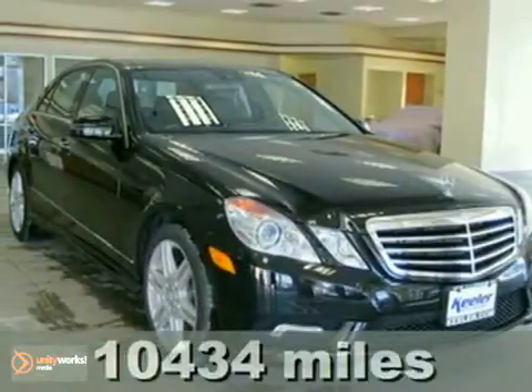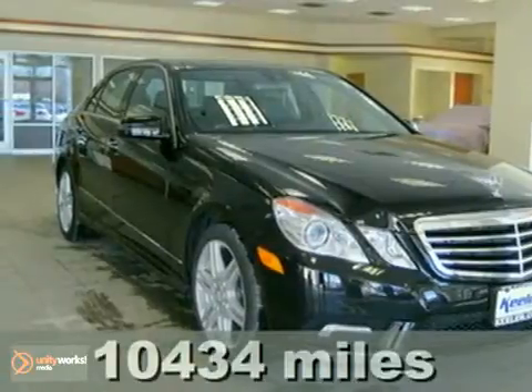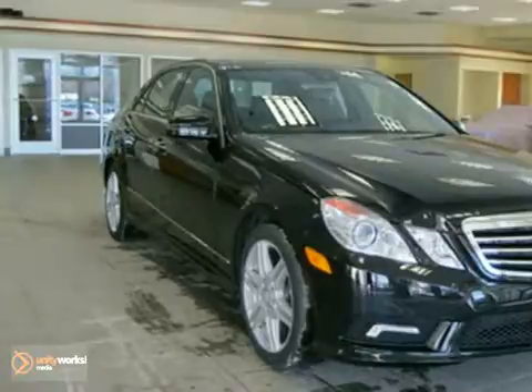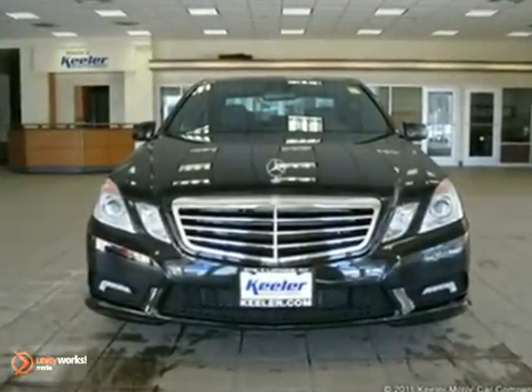Contact us for special internet pricing. The Mercedes-Benz Center at Keeler Motor Car Company is proud to introduce this 2010 Mercedes-Benz E550 with an automatic transmission, all-wheel drive and 10,434 miles.